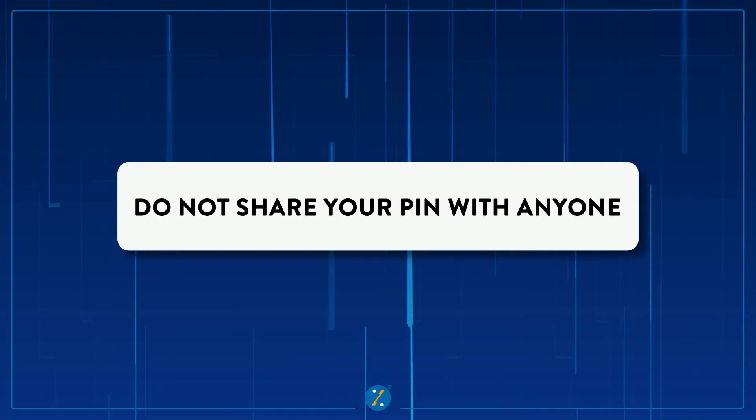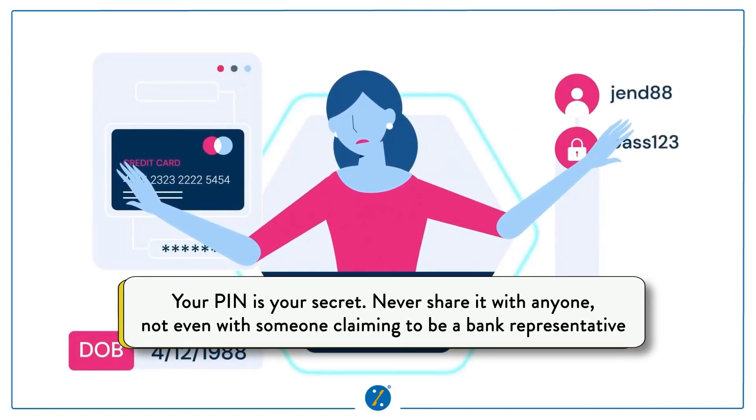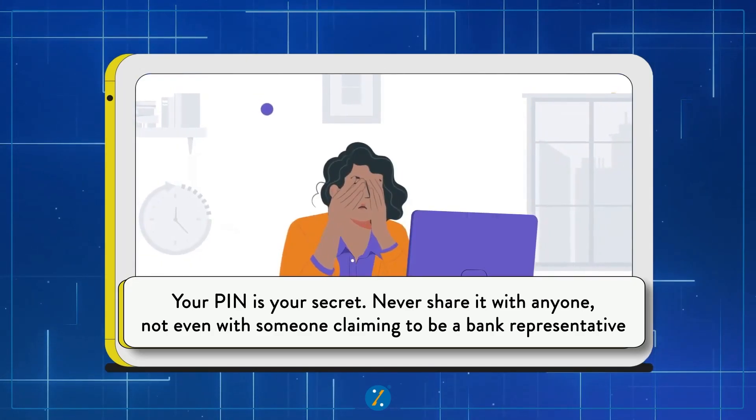Number three: never share your credit card PIN with anybody. Your credit card PIN is the key to your safety. Do not share it with anybody, not even those claiming to be bank representatives, because banks never call for OTPs and PINs. Also, avoid writing the PIN down anywhere, especially alongside your credit card, and do not store it on your mobile phone. Remember, protecting the PIN means protecting your card.